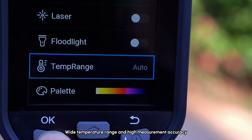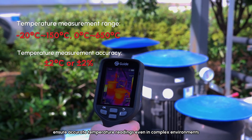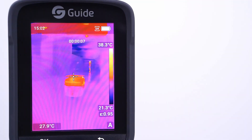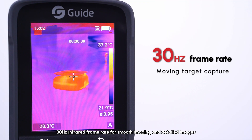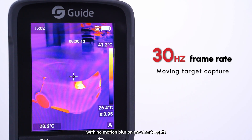Wide temperature range and high measurement accuracy ensure accurate temperature readings even in complex environments. A 30-hertz infrared frame rate provides smooth imaging and detailed images, with no motion blur on moving targets.